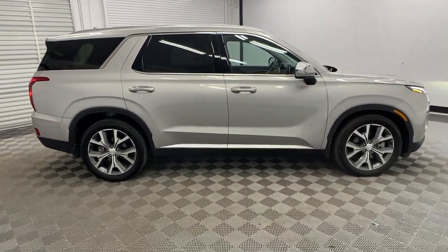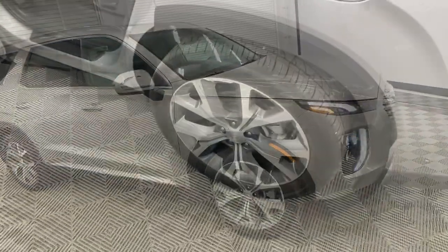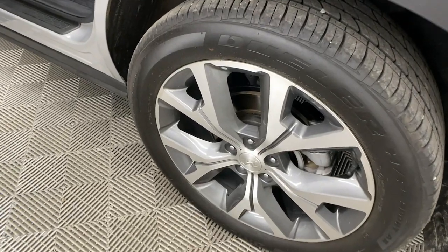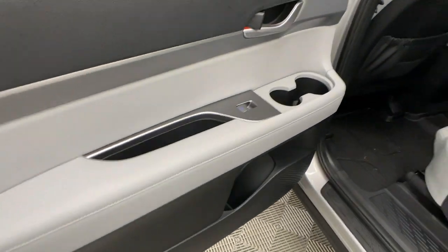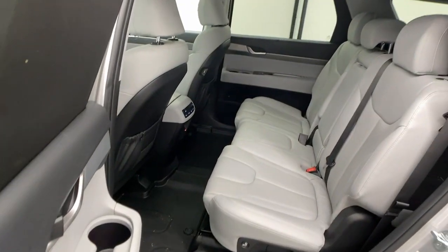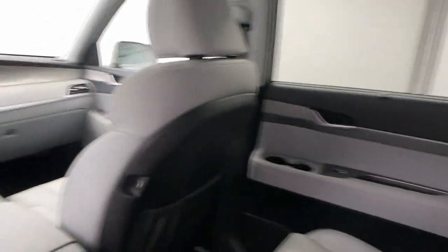These are just some of the great options this vehicle comes with: Apple CarPlay and/or Android Auto, moonroof, keyless entry, heated mirrors, steering wheel audio controls, aluminum wheels, rear seat audio controls, heated front seat, dual zone AC, and rear AC.